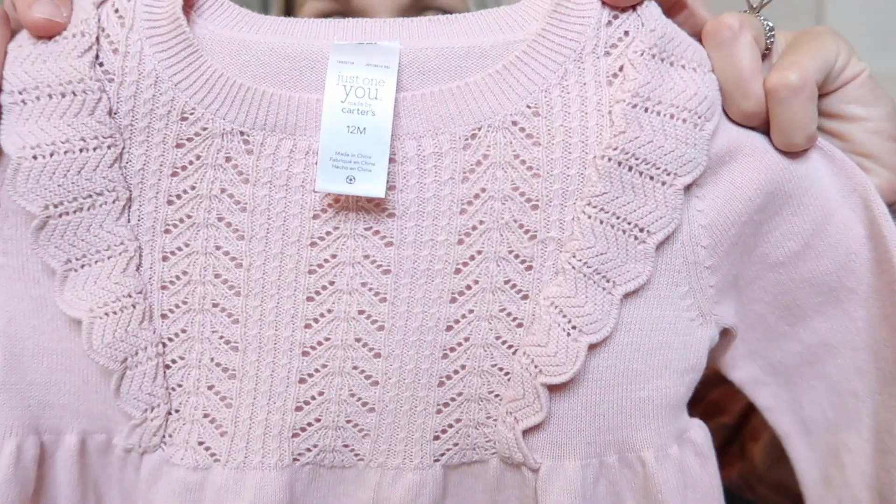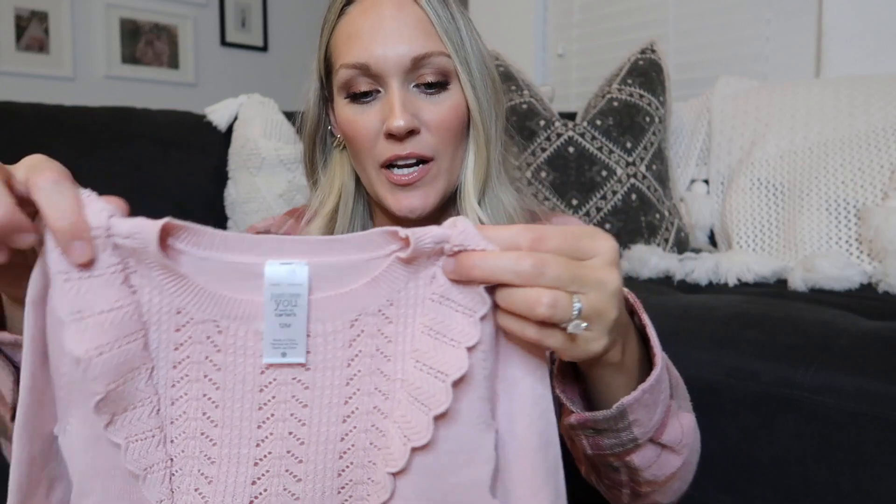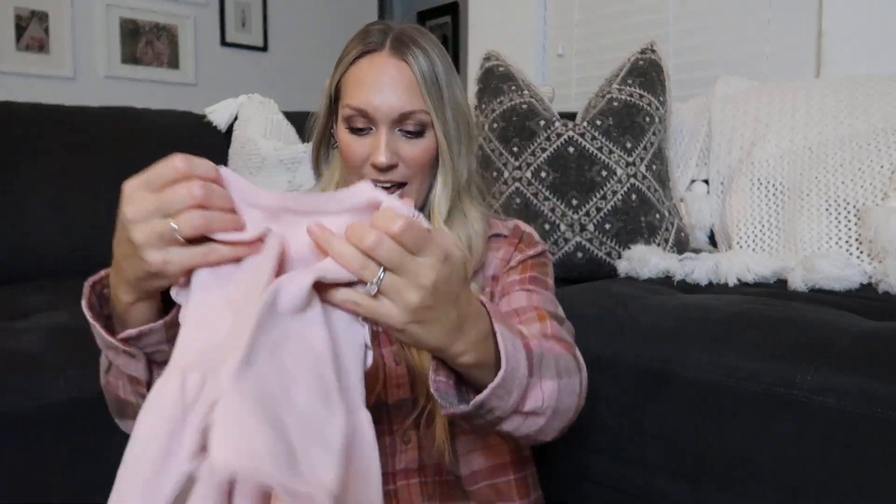Next is something I got a while ago — as soon as the season was shifting I grabbed it because I knew it would go fast. It's a beautiful blush sweater dress in 12-month size, by One You Made by Carter's. It's just the perfect color pink. It comes with little bloomers, but she'll probably wear it with tights and cute boots or moccasins. I almost put it on her for church today but I didn't have tights yet — I need to get her some!